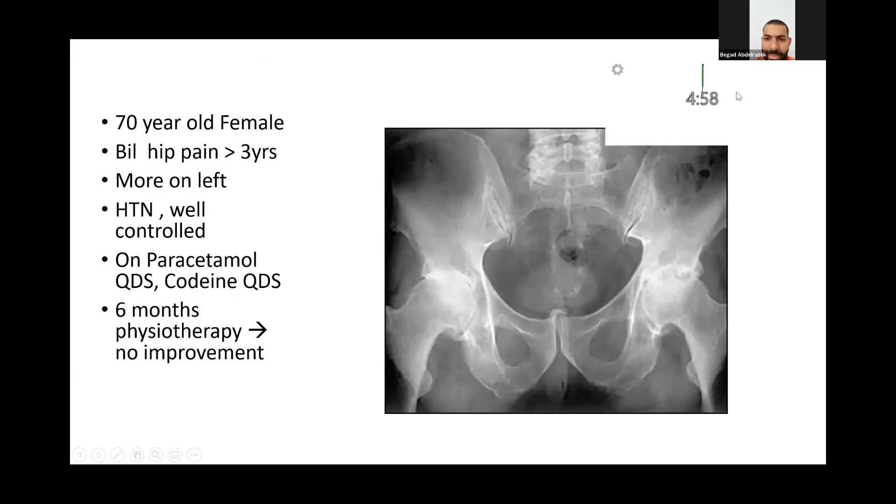You're presented with this plain x-ray and this scenario of a 70-year-old female who has come to your clinic complaining of more than three years of bilateral hip pain. How would you proceed? This is an AP x-ray showing both hips. The obvious abnormality is that this patient has bilateral severe osteoarthritis, particularly on the left side with almost no joint space, femoral and acetabular cysts.